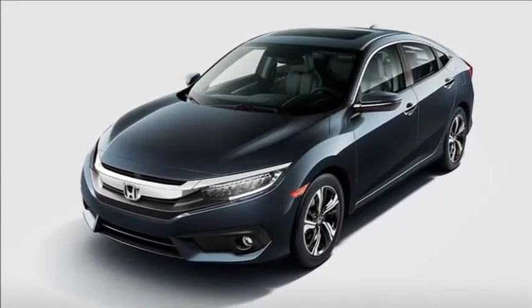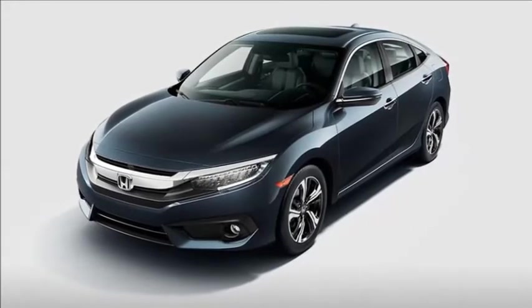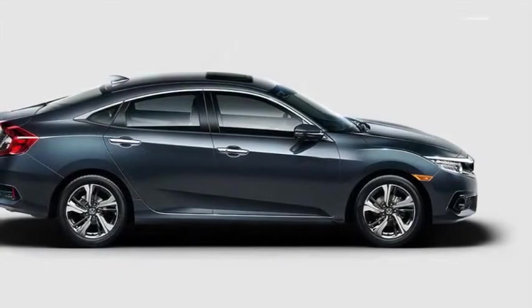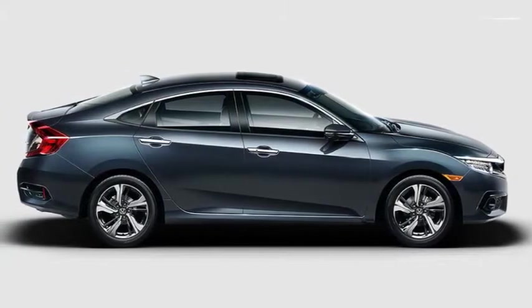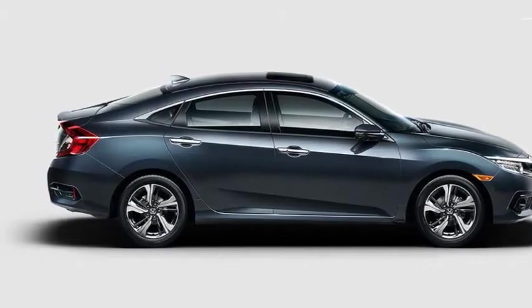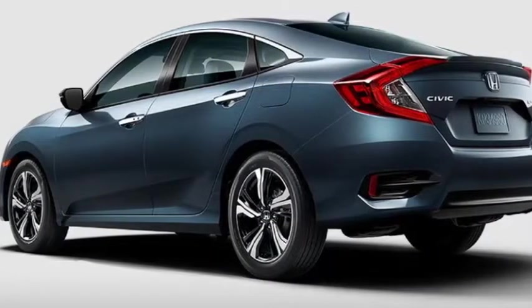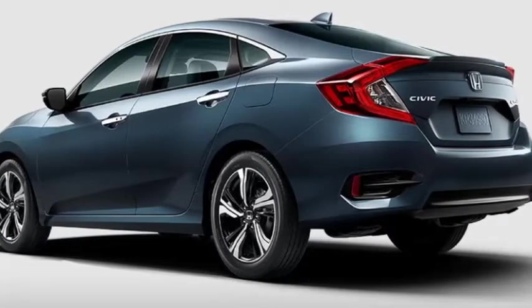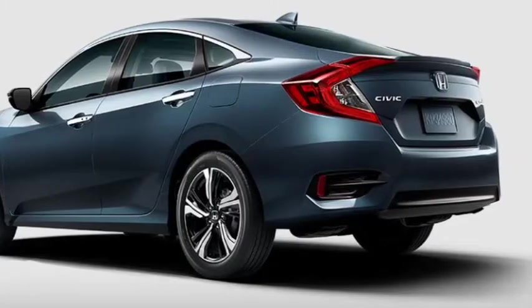Stylish sedan. With a bold, aggressive face and sharp, sophisticated body lines throughout, every angle of the Civic sedan exterior is the right angle. Sharp and sleek. Civic sedan features a sleek profile and a long wheelbase, making it sporty even when standing still. The C-shaped LED taillights were designed to make a strong styling statement that's uniquely Civic.